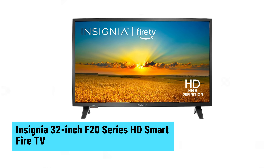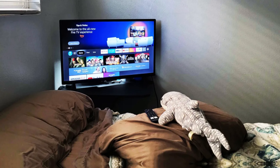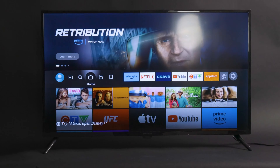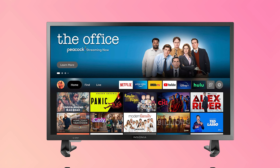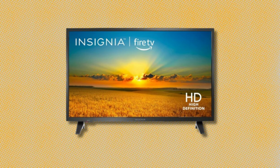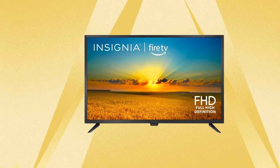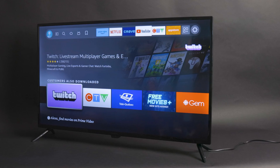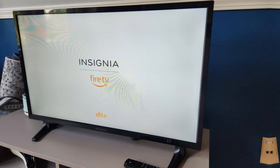Insignia 32-inch F20 Series HD Smart Fire TV. The Insignia 32-inch F20 Series HD Smart Fire TV is an excellent budget-friendly option for an extra room or the kids' space. Despite its lack of 4K resolution, it impresses with smart capabilities powered by Fire OS, allowing seamless access to top streaming apps. Alexa compatibility makes hands-free control a breeze. Its vibrant display and straightforward interface make it a solid secondary screen combining essential features with affordability.